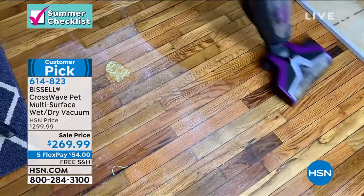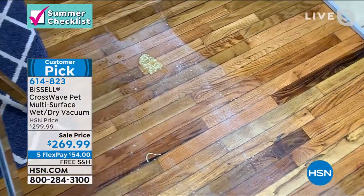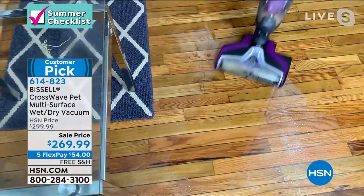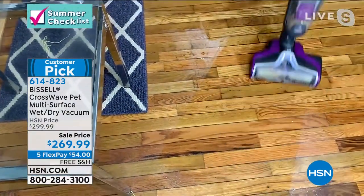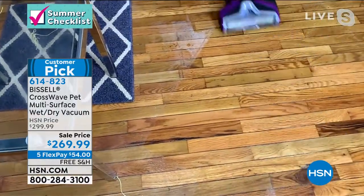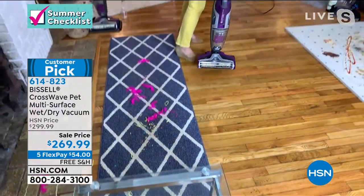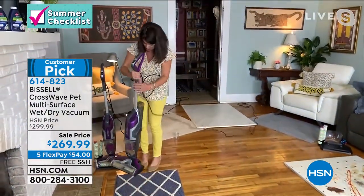This brush roll gives you hundreds of rotations per minute. When you see that light on, you are actually putting clean formula directly onto the brush roll, so you're never spreading around germs. Pick up that antibacterial formula if you want — we don't have this anywhere else.